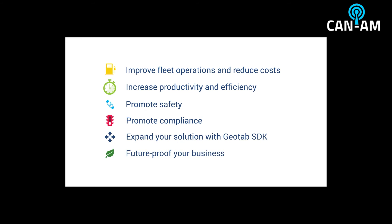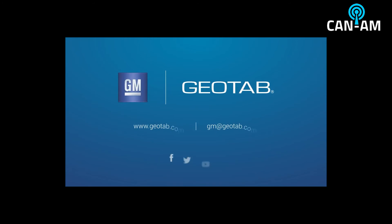Future-proof your business with an investment that grows with you. Contact your reseller or email GM at geotab.com.